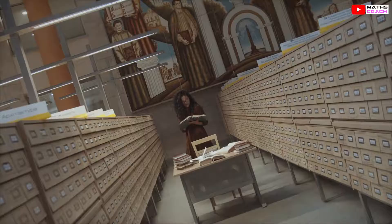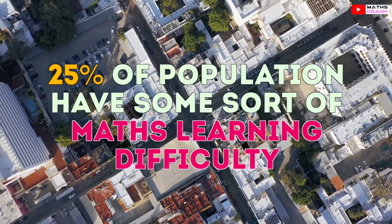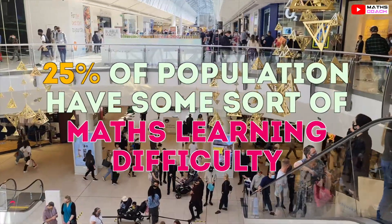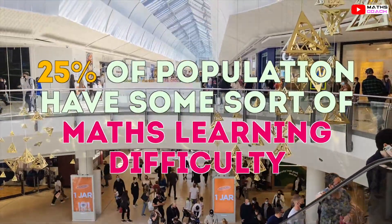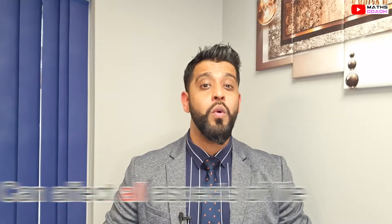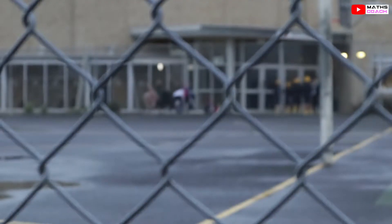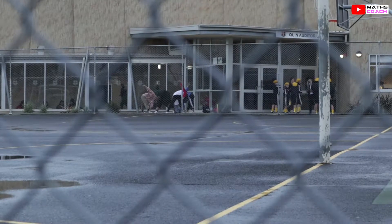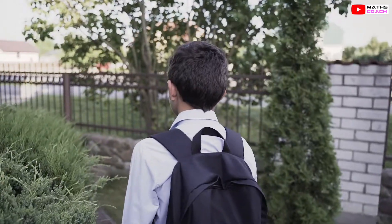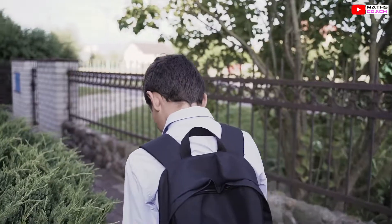Dyscalculia definitions and diagnosis are still in their early infancy stages. However, it is said that 25 percent of the population have some sort of mathematical learning difficulty. This prevents them from successfully progressing in schools, further education, and jobs. This learning disorder can affect all aspects of life such as counting money, telling the time, or even performing simple maths problems, resulting in students with dyscalculia finding maths difficult and just not wanting to learn.